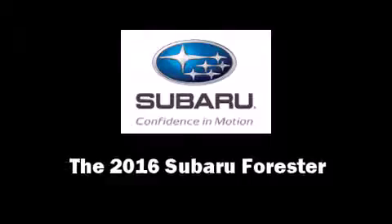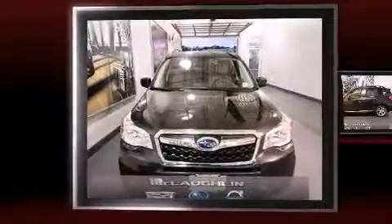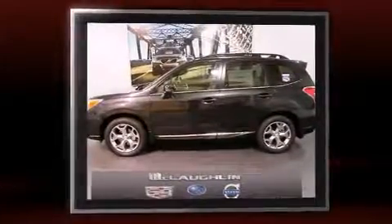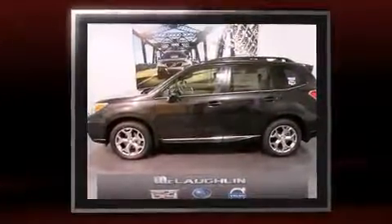The 2016 Subaru Forester. Smooth gear shifts are achieved thanks to the 2.5-liter four-cylinder engine. And for added security, Dynamic Stability Control supplements the drivetrain.